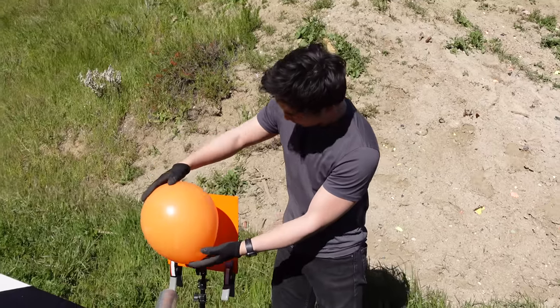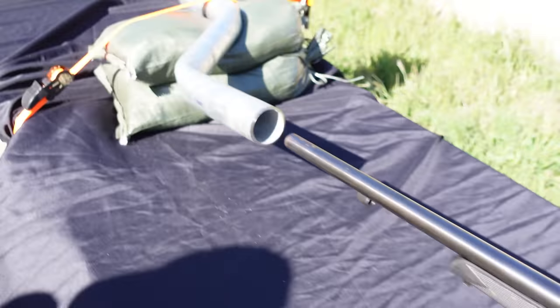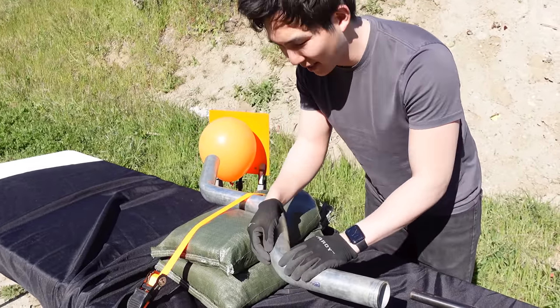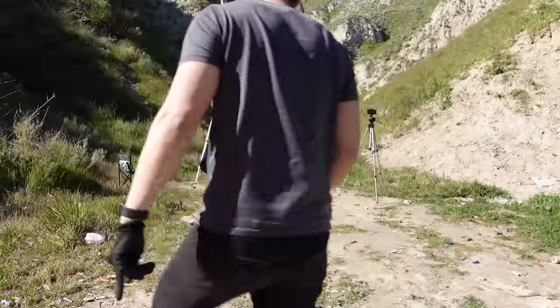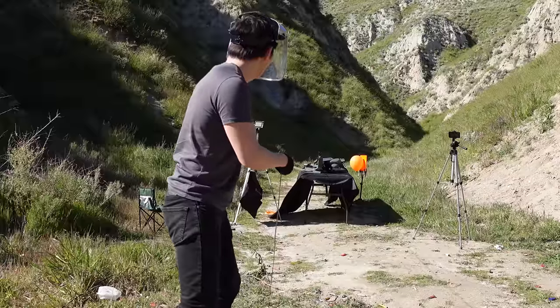We set everything back up using only one pipe this time, and we also gave it a zigzag bend for good measure. I think the bullet's gonna come out and break the pipe right at this first bend right here. Ready? Firing in three, two, one.